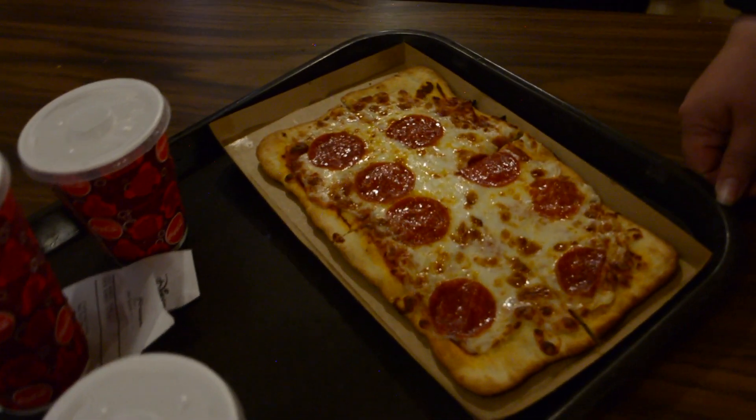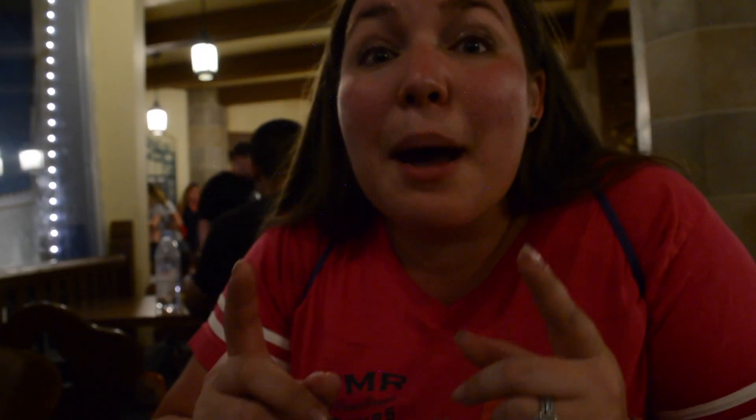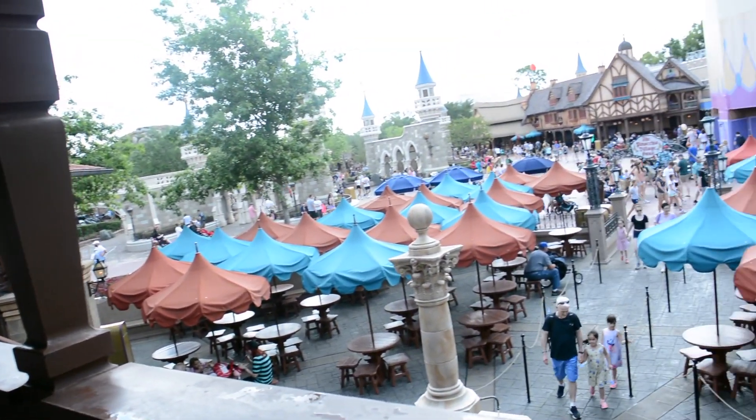While Pinocchio's Village House has ample seating, it gets very busy throughout the day since it's one of the main eateries in Fantasyland. What's great about Pinocchio's Village House is that they feature flatbread pizzas as well as a number of gluten-free options, so make sure you stop in and check it out — and make sure you check for upstairs seating too, to look out over Fantasyland.